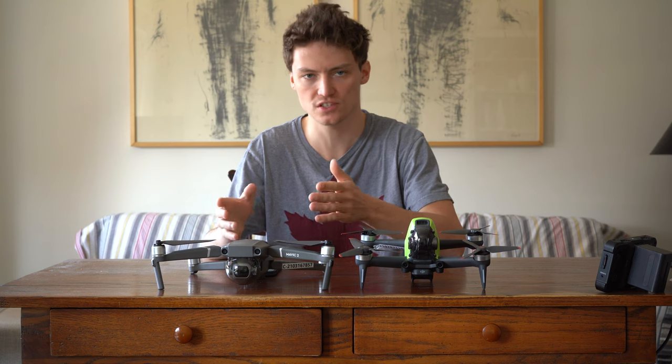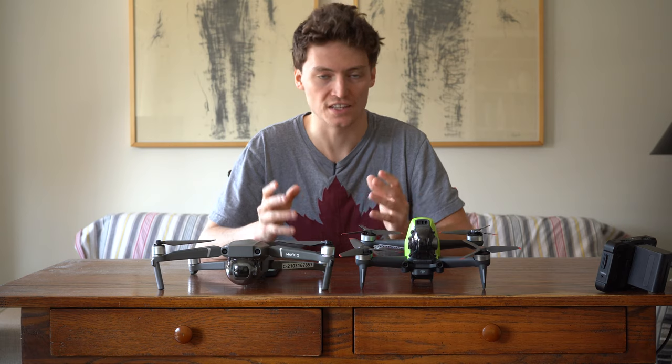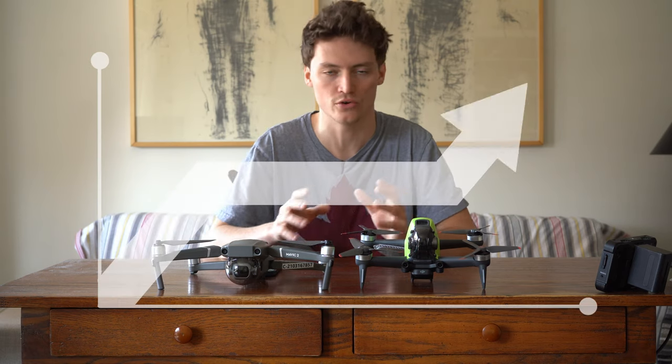Let's start with the Mavic 2 Pro. This is the drone that you should buy if you want to become an aerial photographer, videographer, or site inspector. Additionally, this is the drone you need to get if you want to make the most return on your investment.